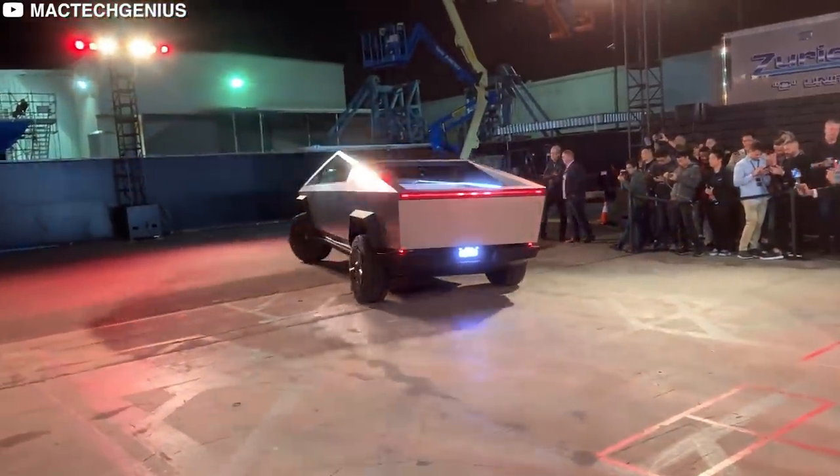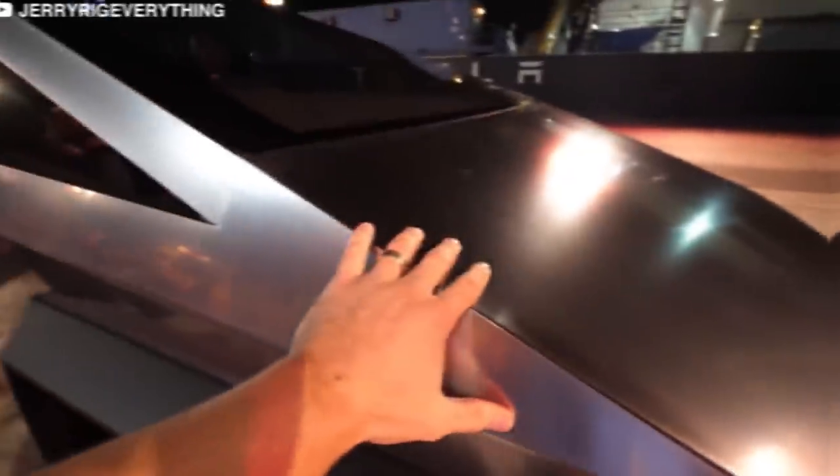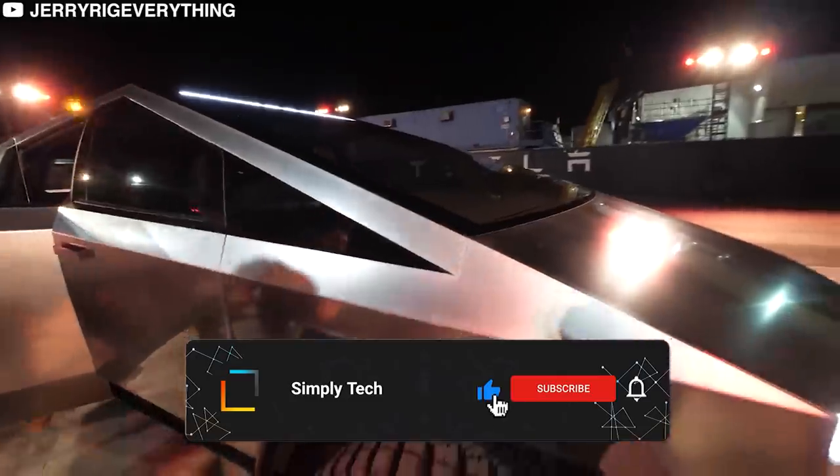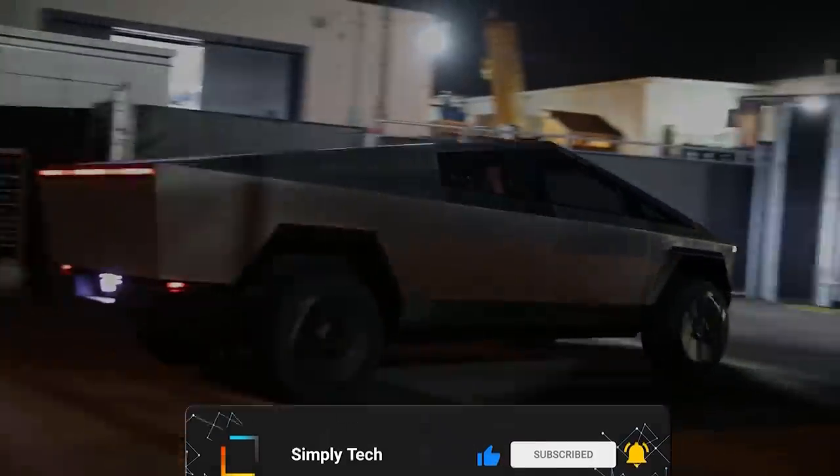What are the Cybertruck's other interesting features? Is it the best truck ever? Leave us a comment with your thoughts. And if you enjoyed this video, make sure to give it a like and check out more awesome ones on the SimplyTech channel. Thanks for watching, and we'll see you next time.